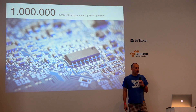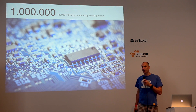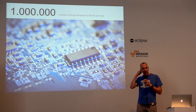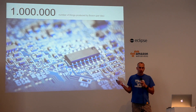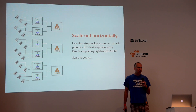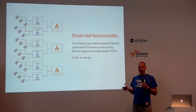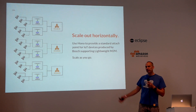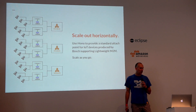Bosch is producing over a million things per day, every day. These are not all connected to the IoT today, but in the future more and more of what we produce could be connected to an IoT application. To support that, we need a system that can scale out horizontally — this is the main thing we are concerned about. The technology for enterprise-scale applications with hundreds of thousands of devices is already available, but doing that for millions of things and scaling out horizontally is what HONO is about.